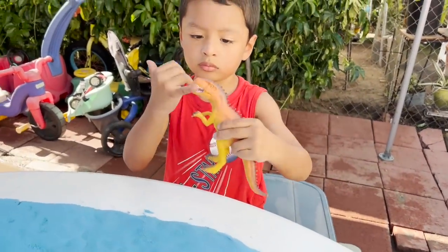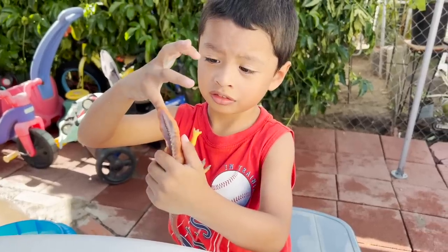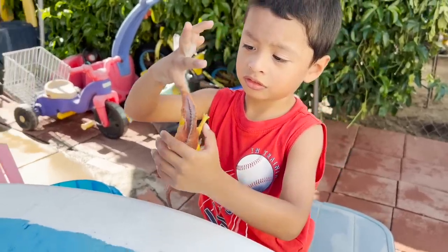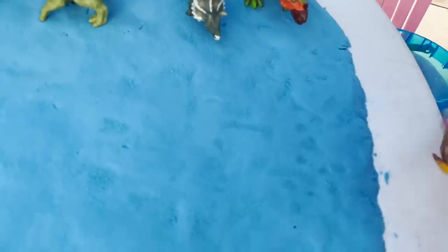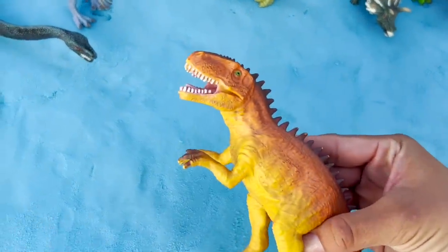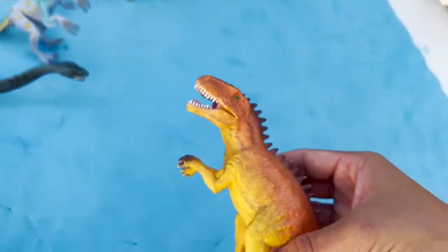Whoa, is that a Giganotosaurus? Ouch, it's got your finger! This dinosaur — what do you think? Herbivore or carnivore? Herbivore? Look at the big teeth — this is a carnivore, it eats meat.